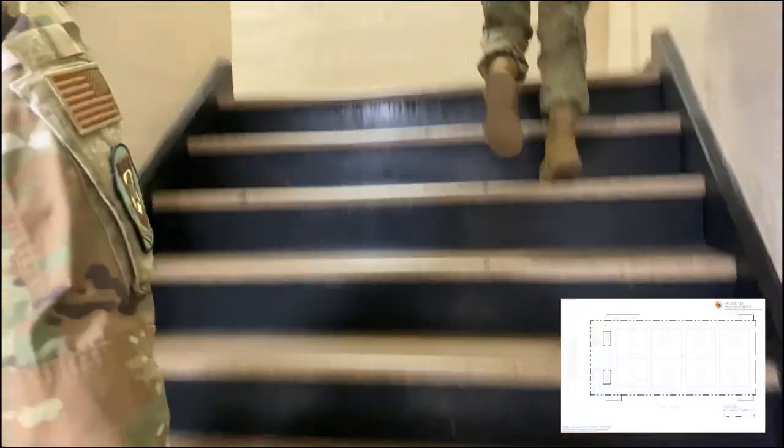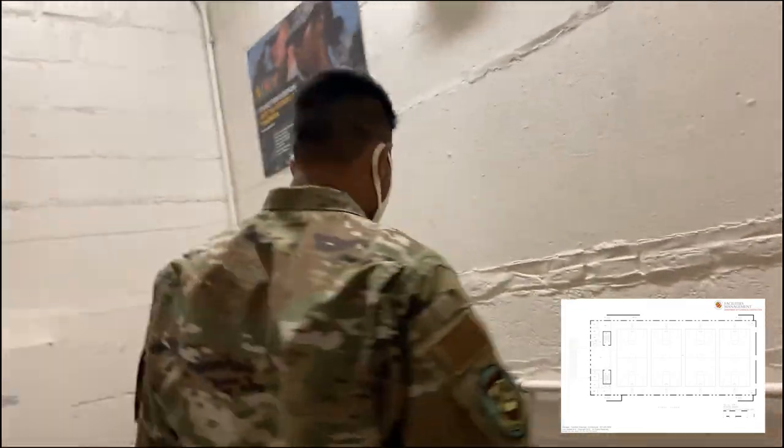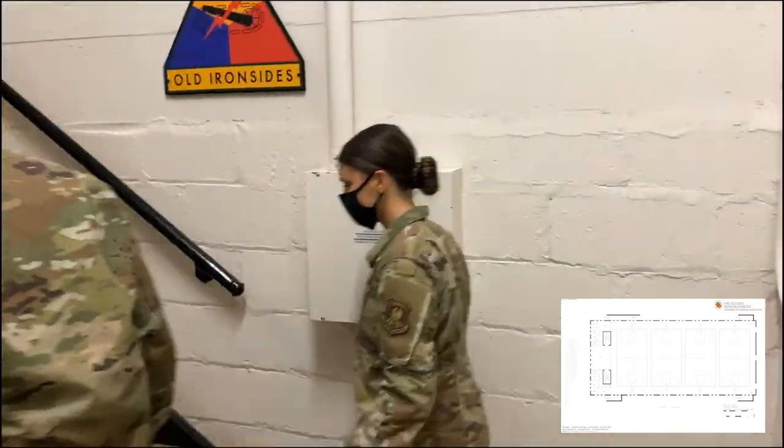The stairs are actually a little weird and steep, so really be careful on these ones. Again, don't trip and fall — safety on the stairs, always.